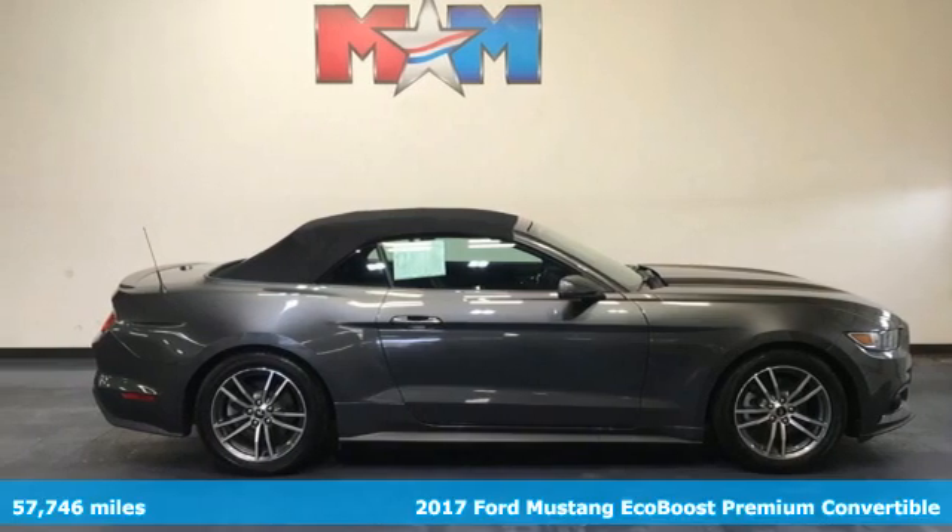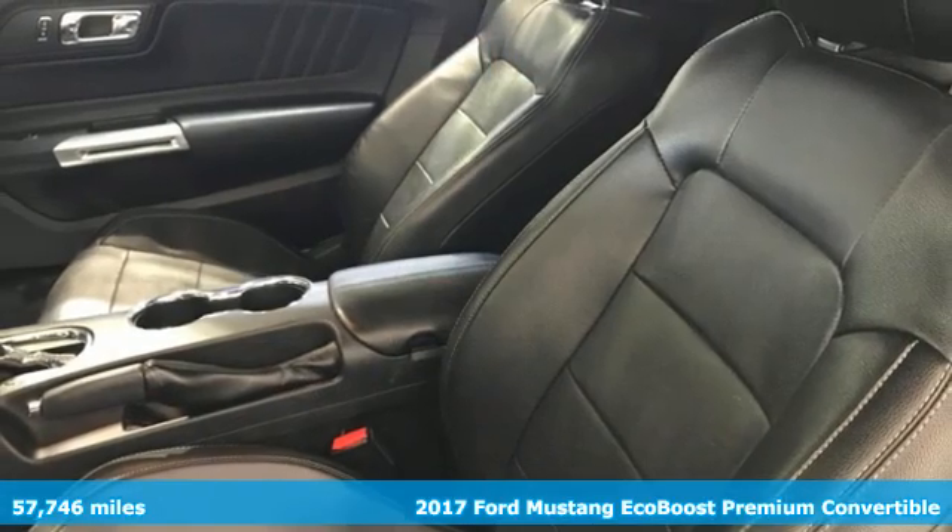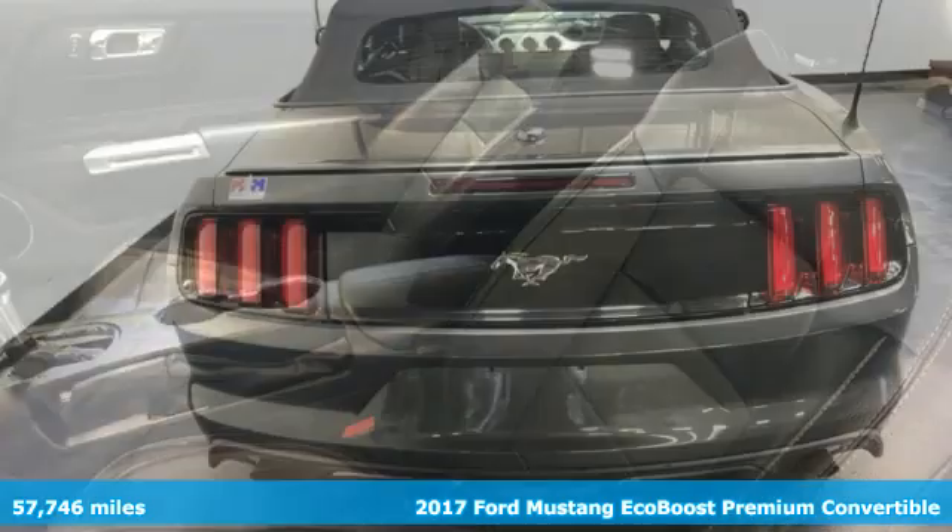Here's a 2017 Ford Mustang. This legendary pony car is a hard-charging, fire-breathing machine.